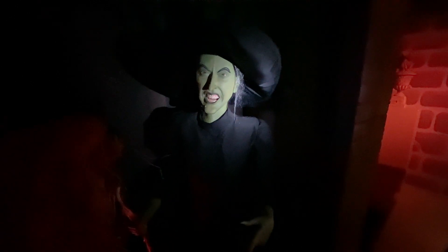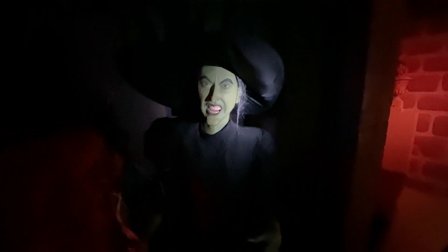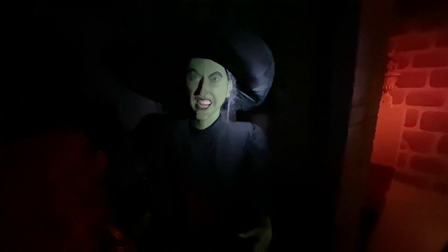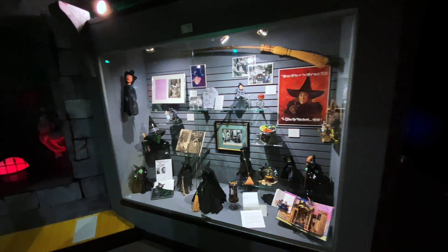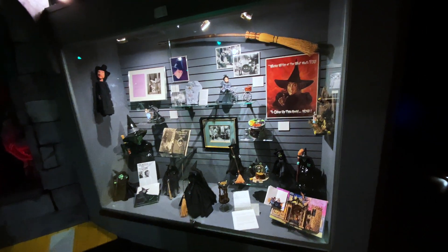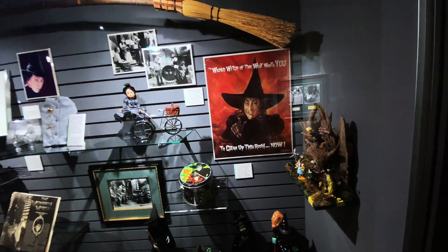Oh there's the witch right here — maybe if we get closer you can see her. Oh there she is, look at that! I had to break out my flashlight so you could see her. That's creepy — she was just standing in the corner and kind of scared me.